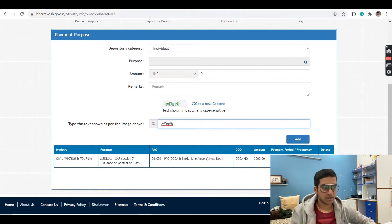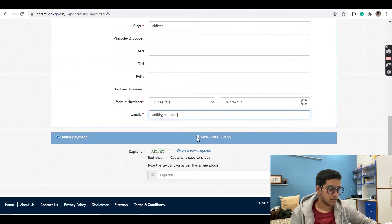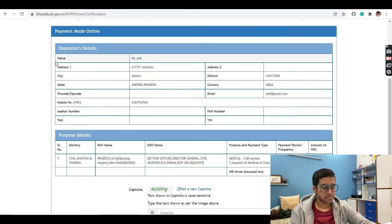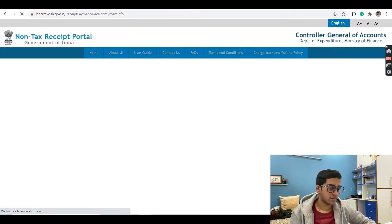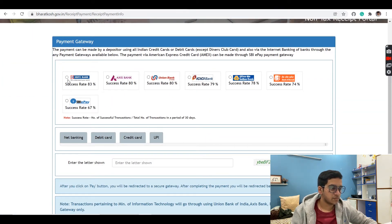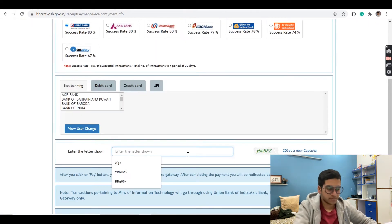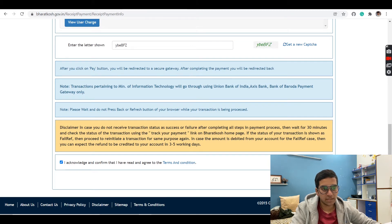Enter the CAPTCHA again and click Next. You'll be directed to the next page — enter all your details, then select the online payments option. Enter the CAPTCHA again and confirm your details on the next page. You'll be redirected to the payment gateway. Select a gateway, for example HDFC, and choose net banking, debit card, credit card, or UPI. Complete the OTP or UPI approval on your phone. Once the payment is successful, take a printout of the receipt.